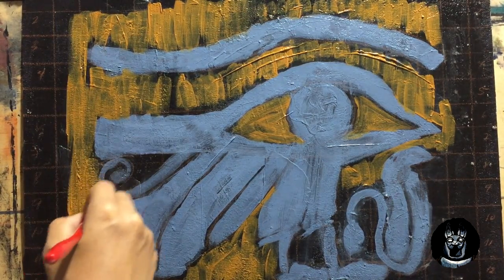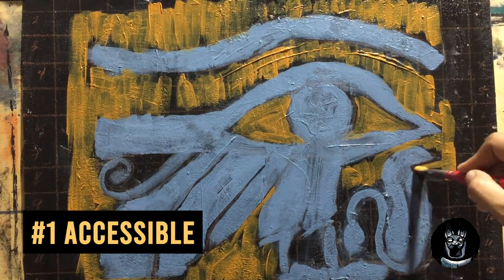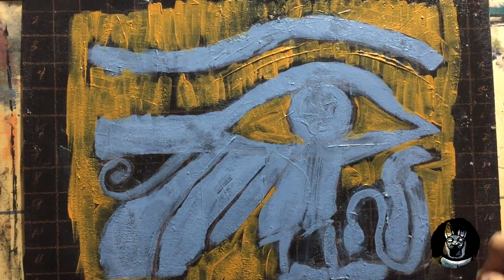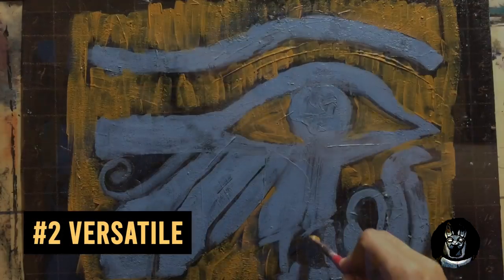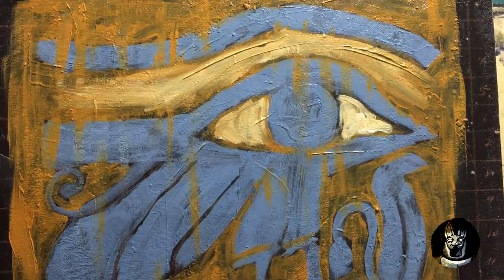The benefits of acrylic painting may include but are not limited to: Number one, it is readily accessible. There are many companies manufacturing acrylic paints and they can be bought online. They may vary from student grade to professional. Number two, it is a versatile paint and can be applied to paper, canvas, wood, plastic, and metal — that's why they're often used for arts and crafts.